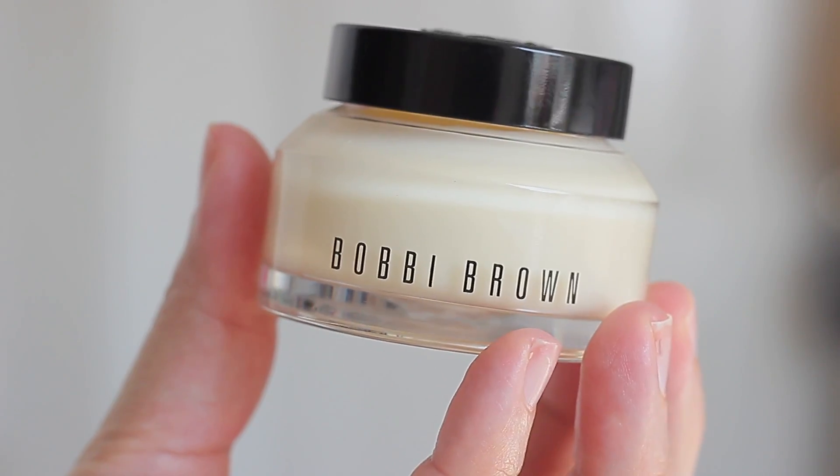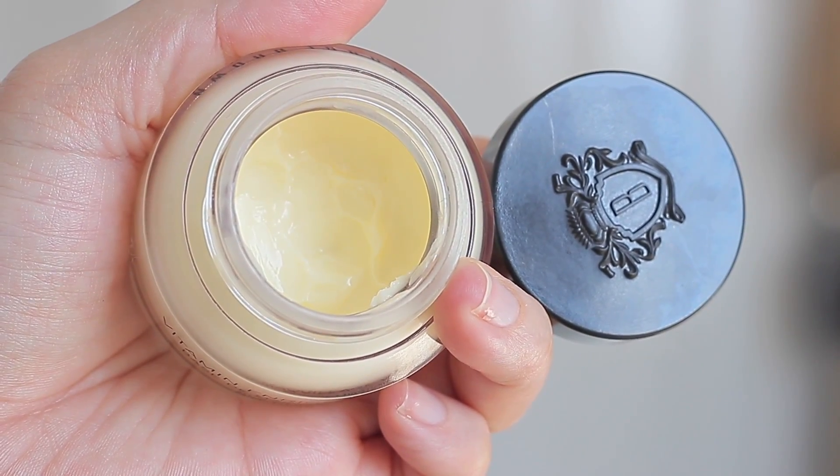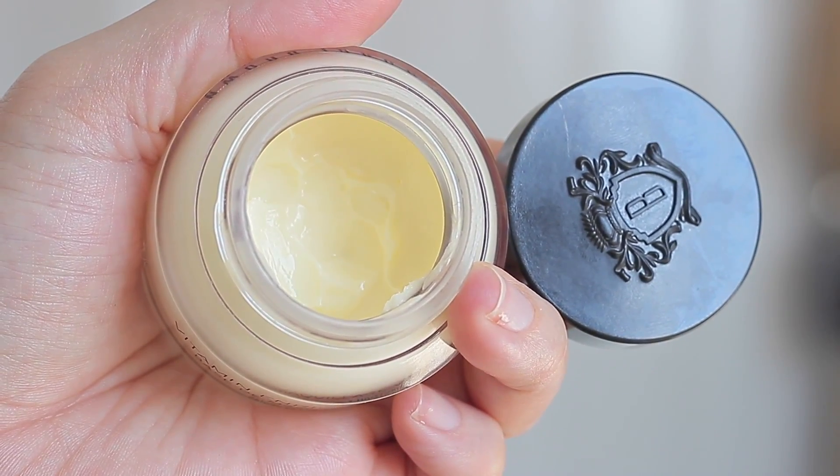My last skincare step is the Bobbi Brown Vitamin Enriched Face Base. I repurchase this every year because I love it so much — it smells amazing and it's not just a moisturizer, it's also a primer. I apply a small amount; it's super moisturizing and refreshing. Any product you apply on top — tinted moisturizer, foundation, BB cream — goes on so smoothly, and you don't need an extra layer of primer.